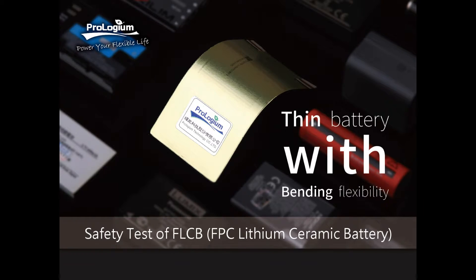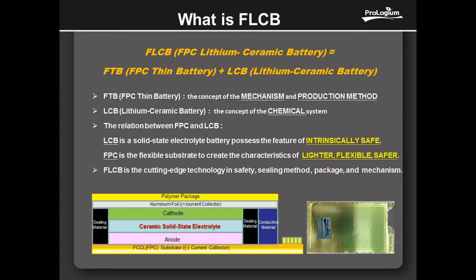Welcome to ProGem. ProGem is a solid-state lithium ceramic cell manufacturer whose patent technology makes our cell flexible, paper-thin, lighter, and safer. We have specially designed our solid-state cells, which name FLCB, to mean the next-generation power storage source.